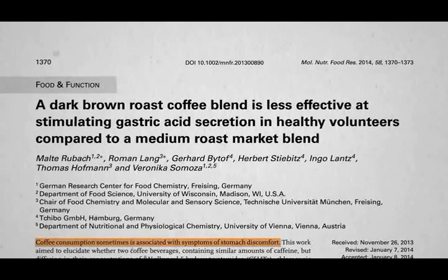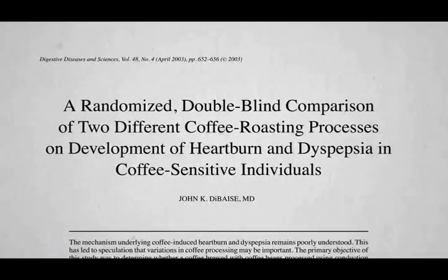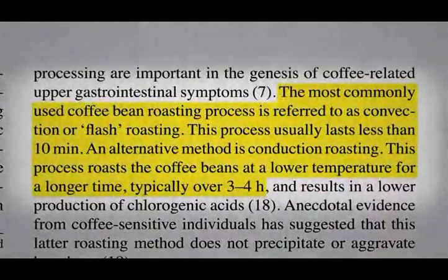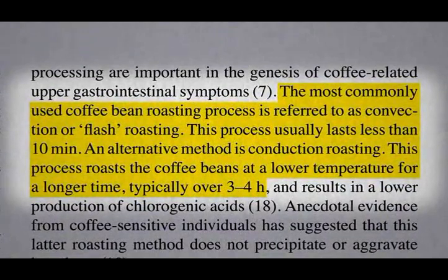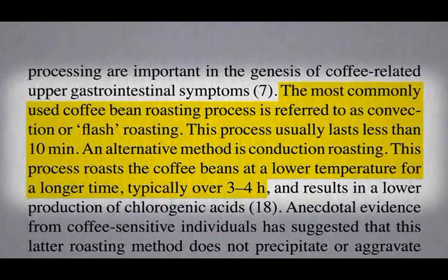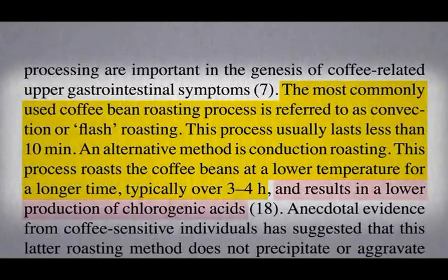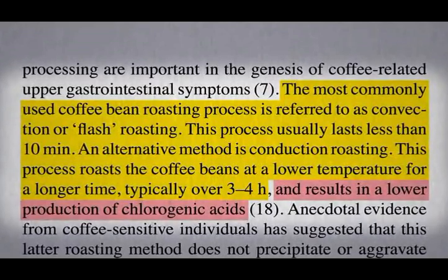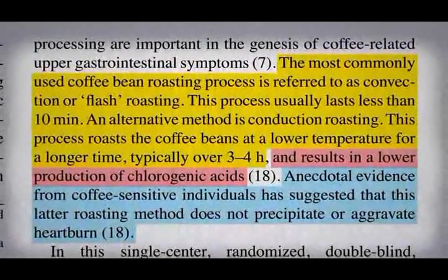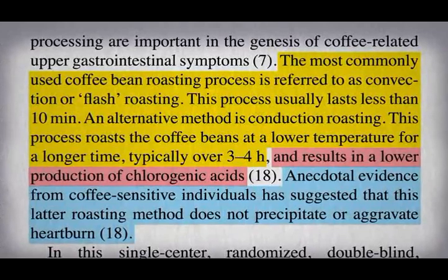But you don't know if that translates into symptoms or clinical effects until you put it to the test. The most commonly used coffee bean roasting process is referred to as convection, or flash roasting, which just takes a few minutes. An alternative method is conduction roasting, which roasts at a lower temperature for a longer time — hours — resulting in so-called low-acid coffee. There are anecdotes from coffee-sensitive individuals suggesting that this low-acid coffee does not precipitate or aggravate heartburn.